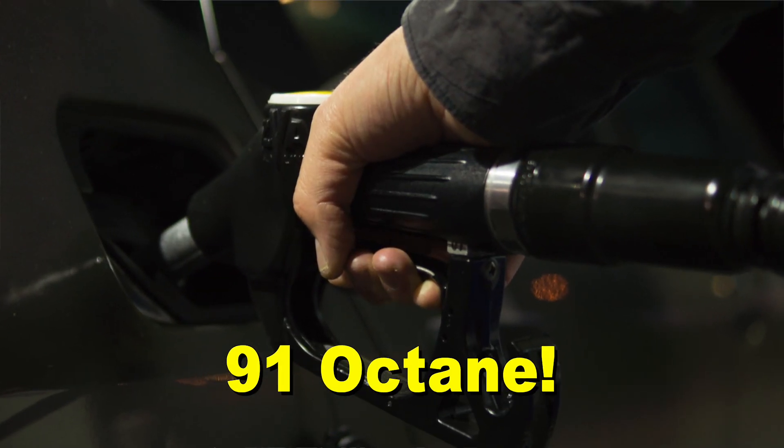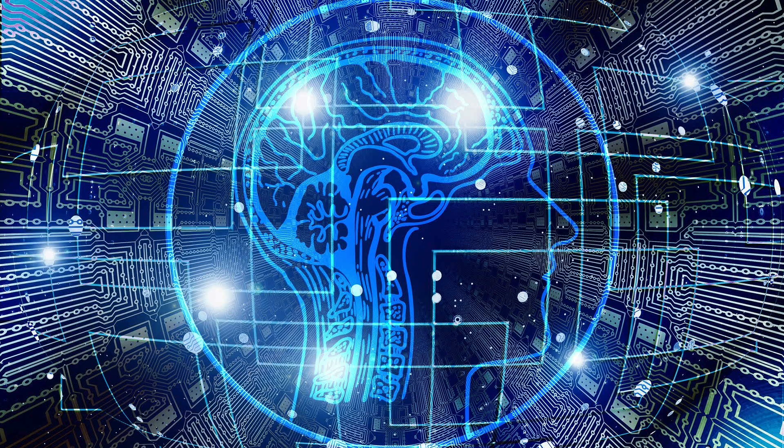So I've used up all the 93 octane on the car. I've filled it up with 91 a couple of times — actually twice. I've been driving it for a while, so if there's any relearning of the ECU, it's already happened. So it has 91 octane in the car. Let's head to the dyno.